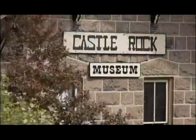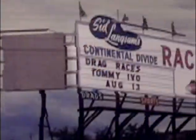Our current exhibit is the Continental Divide Raceways, which was a premier racetrack that existed here in Castle Rock. It's a great story, and not many residents know about it, so we wanted to bring that to the people of Castle Rock.